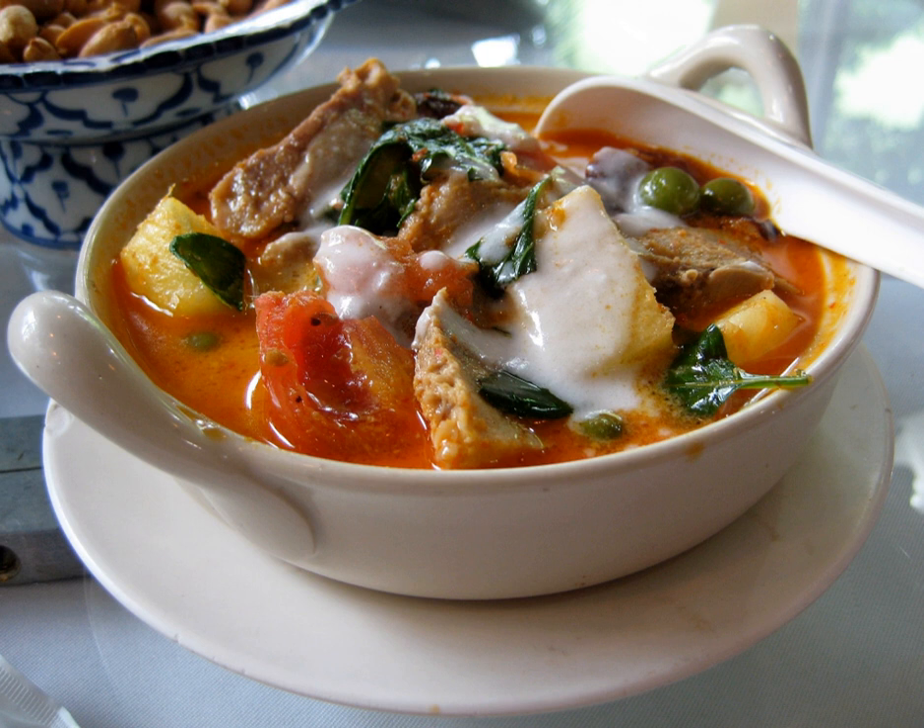Other traditional ingredients in Thai curries include frogs, snakes, snails, wild birds and game such as sambar deer and wild boar. Commonly used vegetables in curries are Thai eggplant, yardlong beans, and different types of squash and pumpkins.